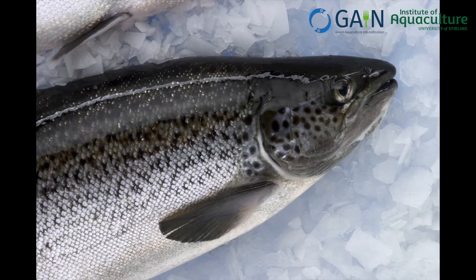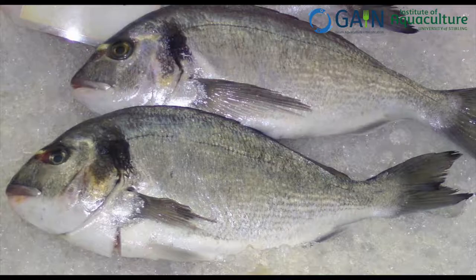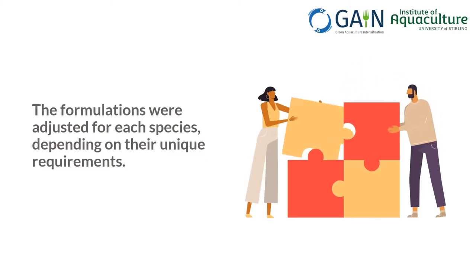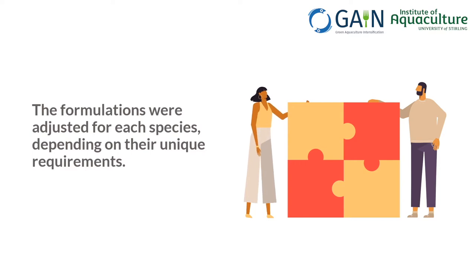The diets for four target species — salmon, turbot, seabream, and trout — were formulated with adjustments for each species based on known nutritional requirements and tolerance to ingredients.